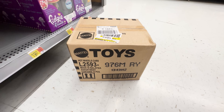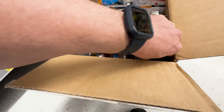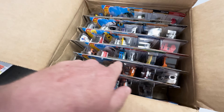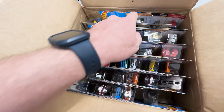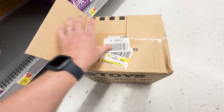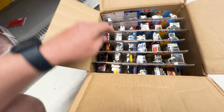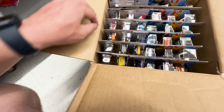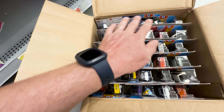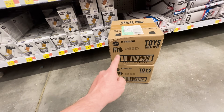All right guys, we got an M case here — let's get this thing cracked open. I can already see the Time Shifter. We always want to check the previous super because I have found the Mighty K in one of these M cases. Actually, my mistake — we are looking for the Mighty K in this case; we always want to check the previous, which would be the L case. Doesn't look like we pulled a super in this case — sorry, I got my cases mixed up.